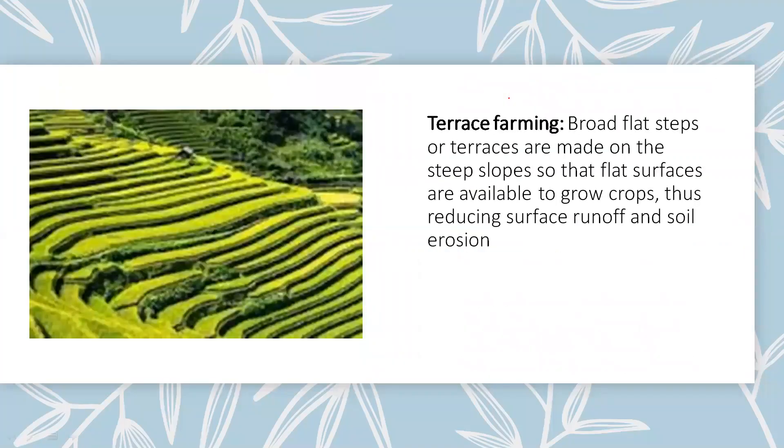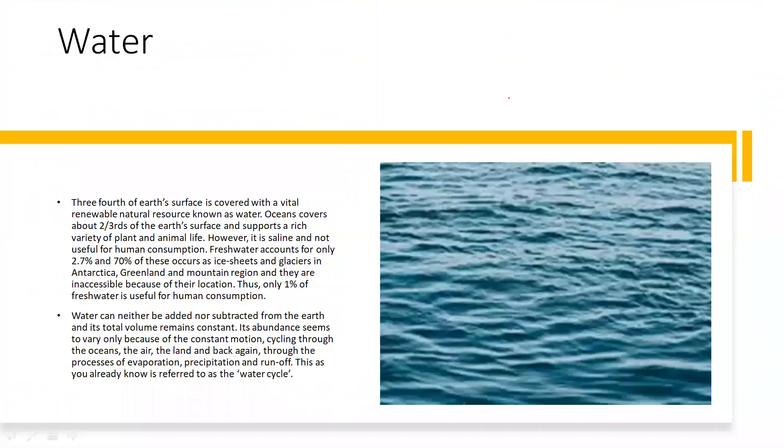Terrace farming: as you can see in the picture, broad flat steps or terraces are made on steep slopes so that flat surfaces are available to grow crops, reducing surface runoff and soil erosion. These were all the measures which can be taken to prevent soil erosion. These methods are adapted by people living in different kinds of places — terrace farming in mountainous regions, shelter belts in windy areas. It totally depends on the region and its topography.